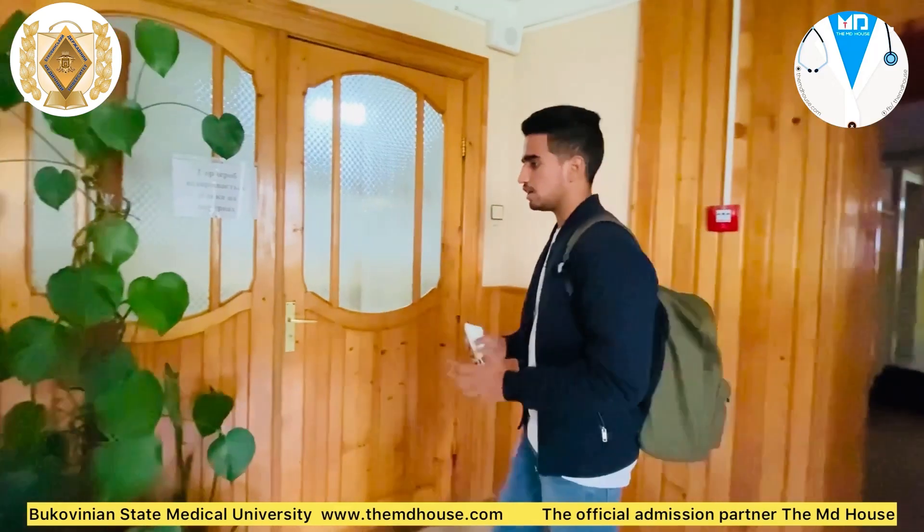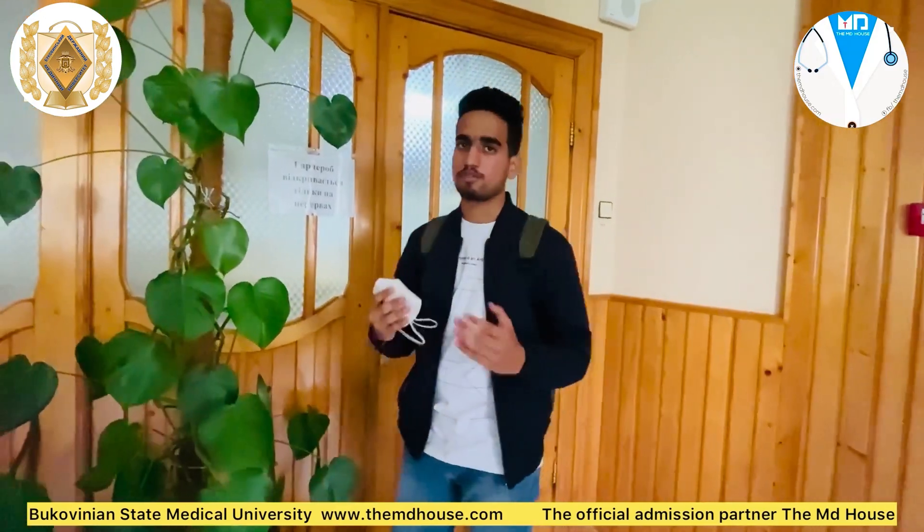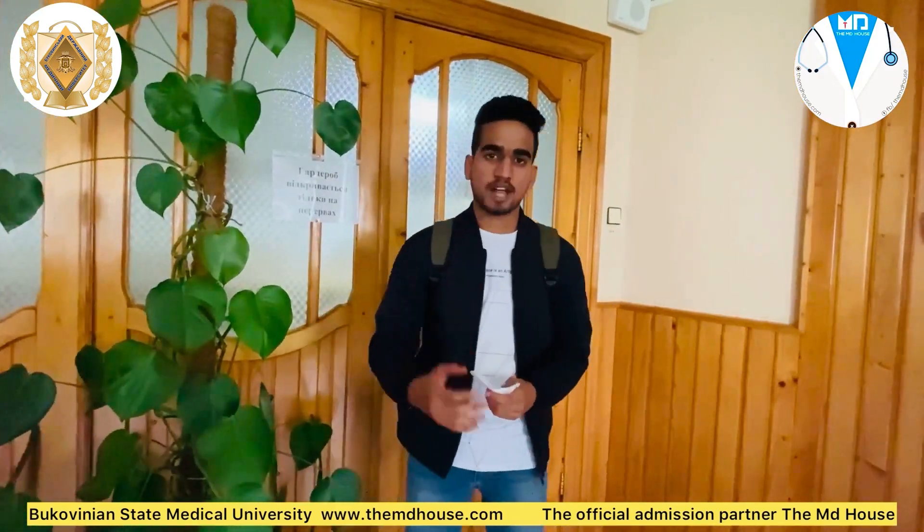Every time we come into our department, we have to always change our shoes and jackets and wear an apron.